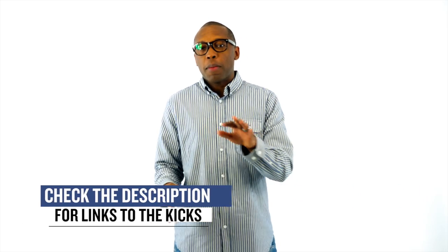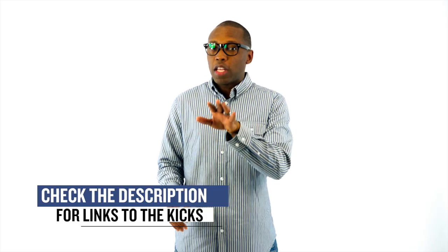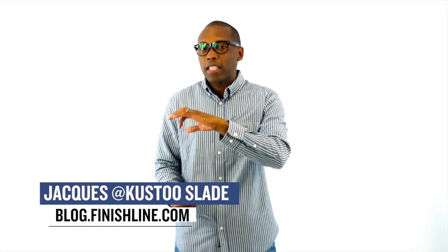Alright guys, as with every week, there may be a few other things dropping, but I just wanted to give you guys a quick highlight of the stuff that I thought you would definitely be paying attention to. As always, I'm Jacques Slade. This is the Heat Check presented by Finish Line, and I appreciate you. Make sure you turn on your notifications for this channel, and I'll see you soon. Peace.